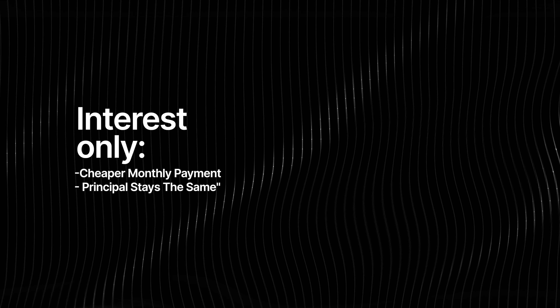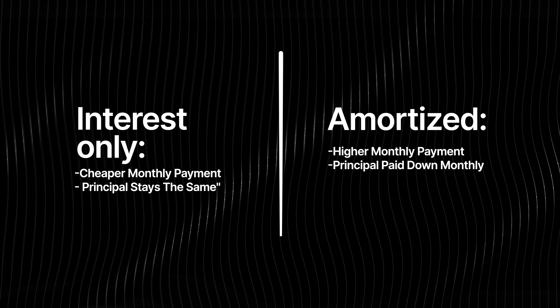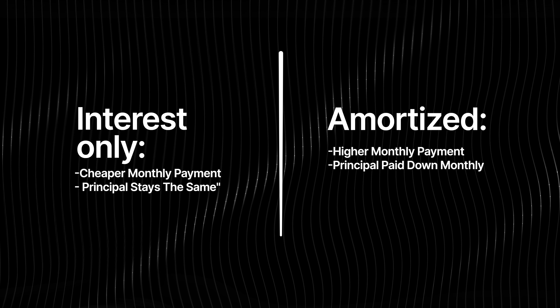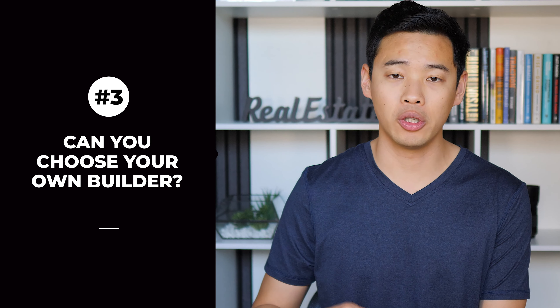Next, you want to ask: is the loan interest-only during the construction phase, or is it amortized from the start? If it's interest-only during the construction phase, you're only paying interest on the loan, so you have a lower monthly payment. If it's amortized from the start, that means you're paying down the principal of the loan and the interest, so you're paying down the balance from the get-go. However, your monthly payment is going to be higher. So you need to figure out what's more important for your situation — a lower monthly payment while the house is being built, or getting the loan paid down faster.